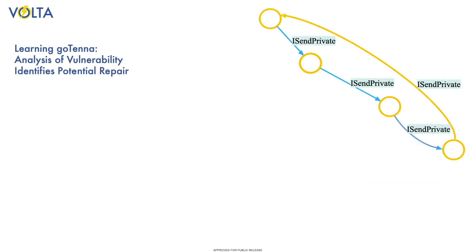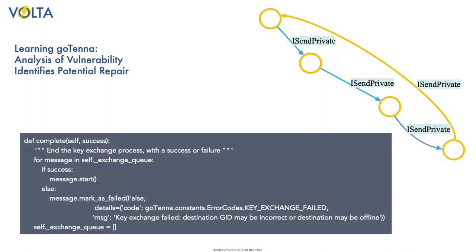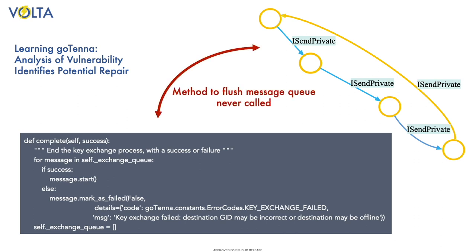Once Volta has identified this problem, we can investigate the Gotenna's code in order to confirm and analyze the vulnerability. In this case, we find that the method that should be called to flush the message queue is never called, resulting in the loop described above.